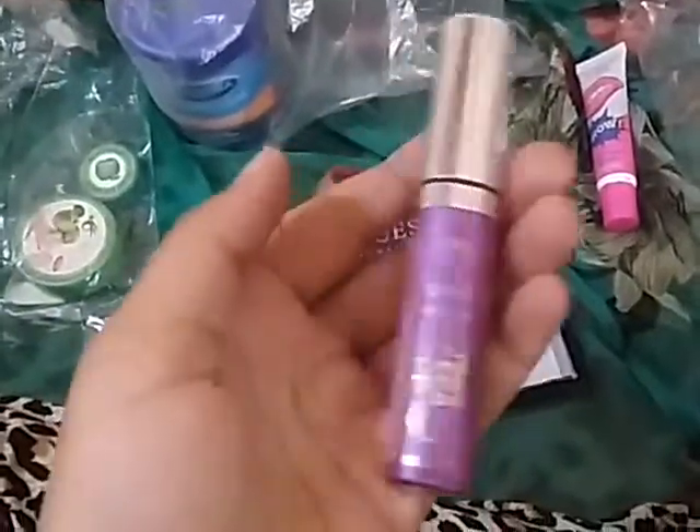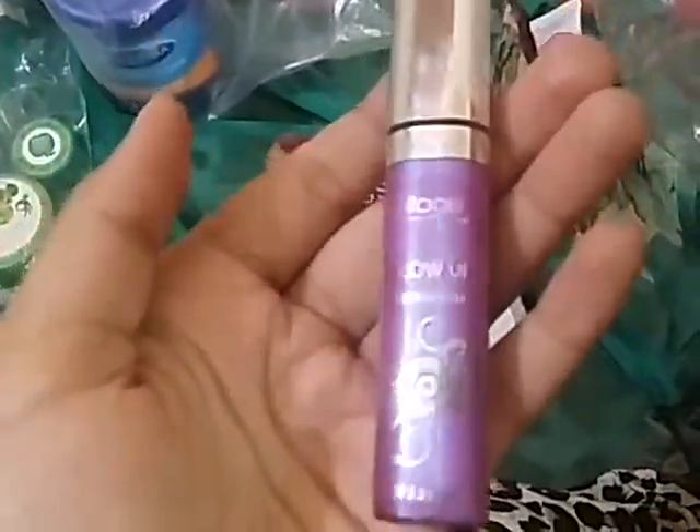Then I ordered this purple lip gloss — it's a stage glow-up and it's really funky, but I ordered it for a friend.